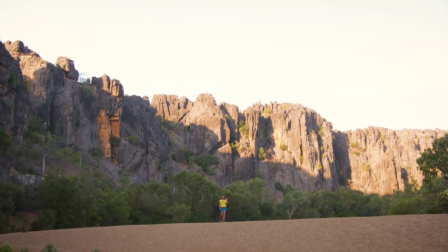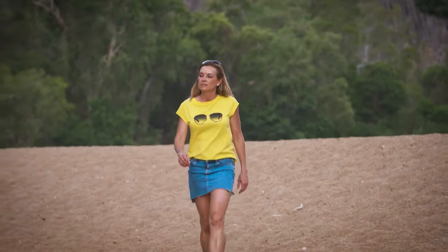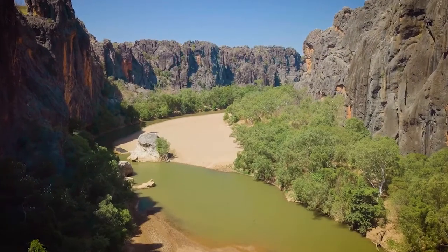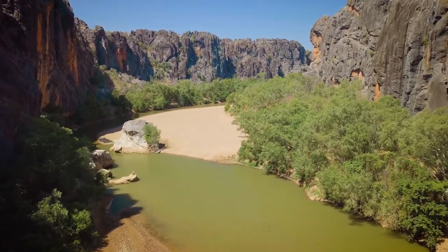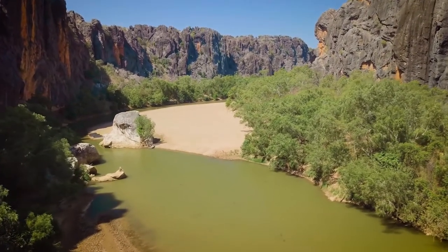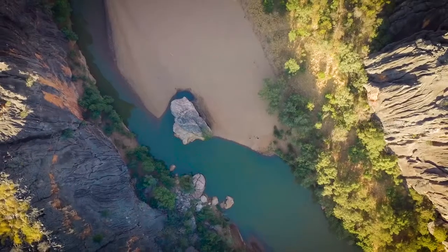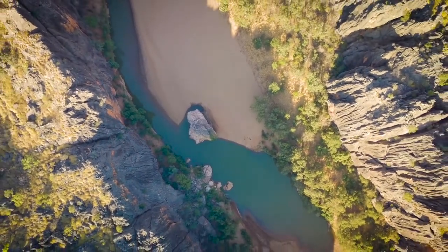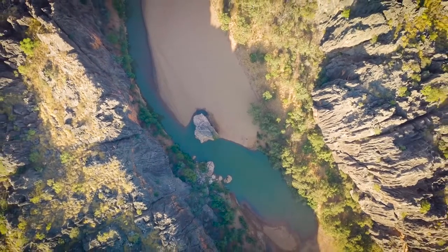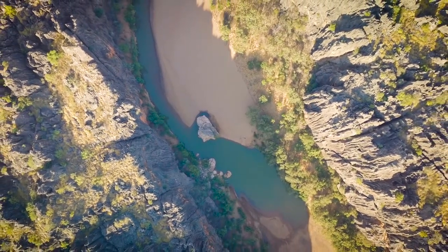Be prepared to pick your jaw off the ground when you step out from the trees and onto the riverbed. This is the first pool at Bandigan Rock, providing a 360 degree view of the gorge in all its glory. The near vertical cliffs are more than 100 metres tall in places, and geologists regard this site as one of the classic features of world geology.